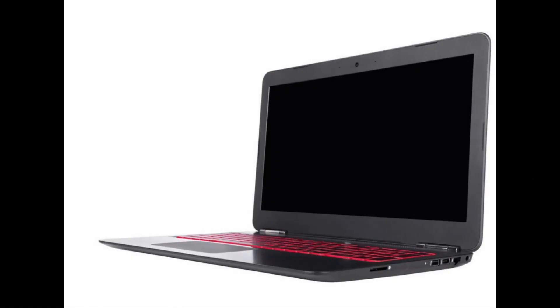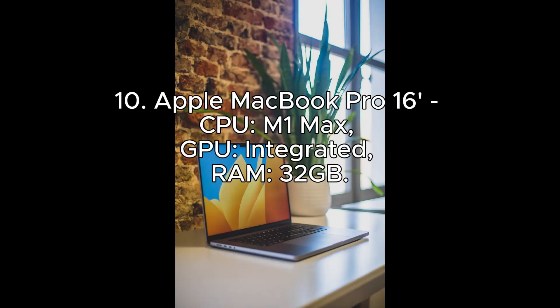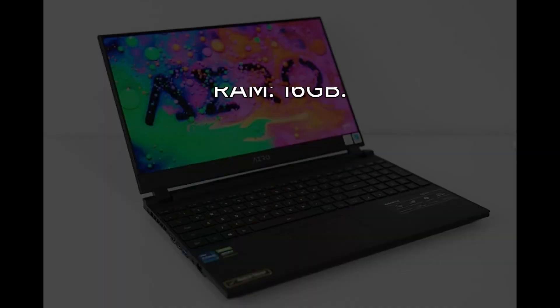Get the full picture of 2024's Top 10 Gaming Laptops. Number 10: Apple MacBook Pro 16. CPU: M1 Max. GPU: Integrated. RAM: 32GB.